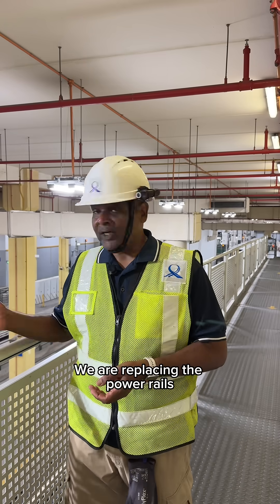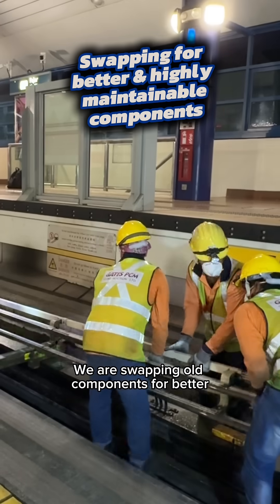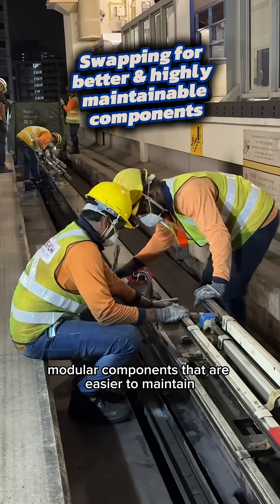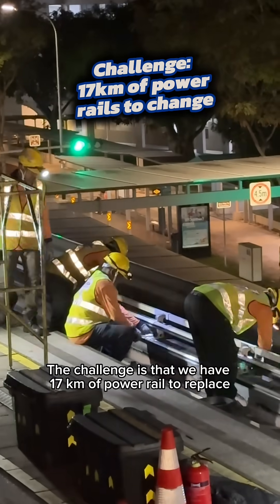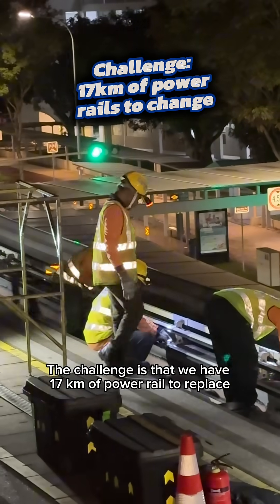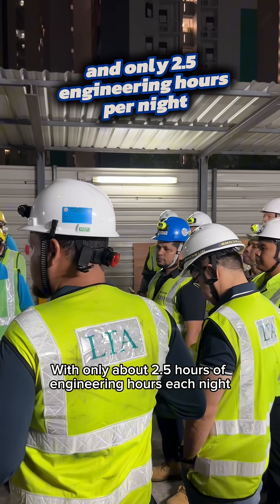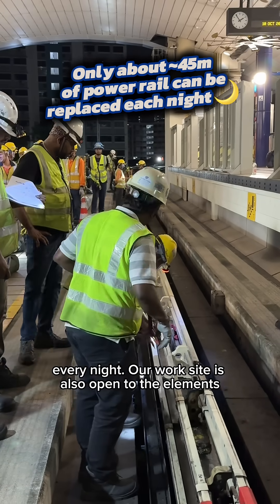What else are you guys doing? We are replacing the power rails, as you can see here. These supply the power to the LRVs. We are swapping all components for better, modular components that are easier to maintain. The challenge is that we have 17 kilometers of power rail to replace. With only about 2.5 hours of engineering hours each night, we can only safely replace and test 45 meters of power rail every night.